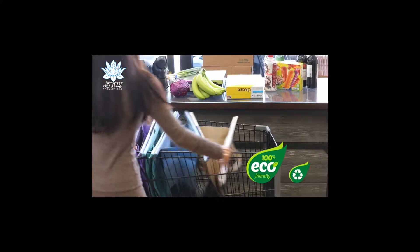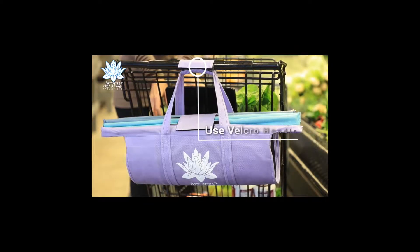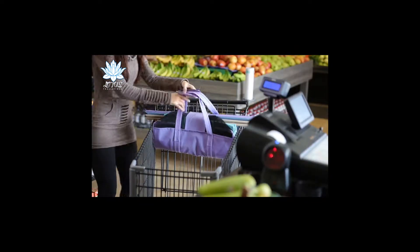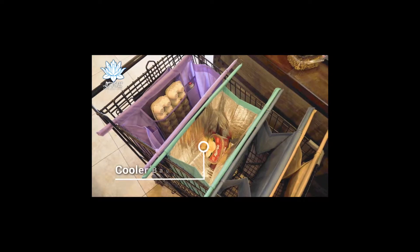Lotus Trolley Bags are eco-friendly, reusable shopping bags designed to make shopping quicker and more organized. They roll up neatly and hang from the cart while you shop, then easily spread at the checkout ready for packing.